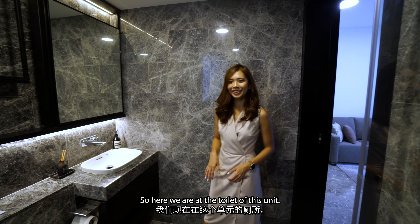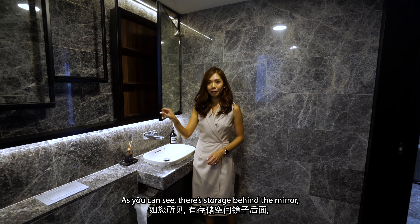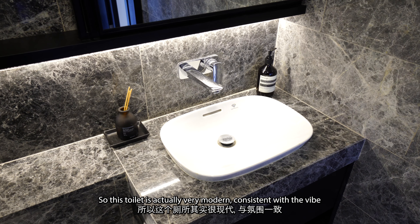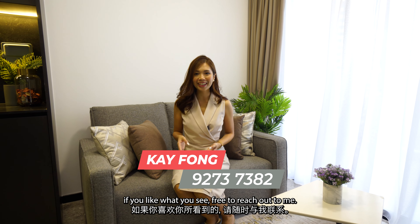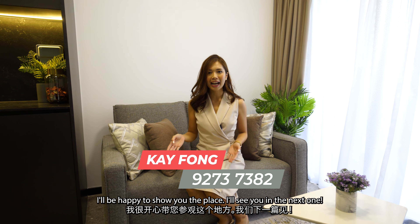Here we are at the bathroom of this unit. There's storage behind the mirror and there's also a drawer here instead of a stop-basin. This bathroom is very modern, consistent with the vibe that the developers are going for. We have come to the end of the home tour today. If you like what you see, feel free to reach out to me — I'll be happy to share more. I'll see you in the next one.